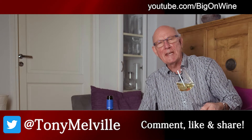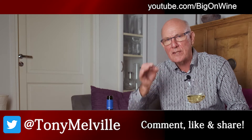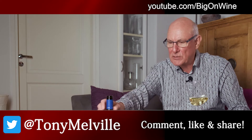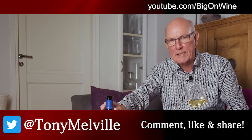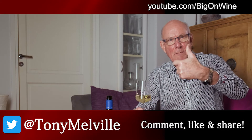Many thanks for tuning in and checking out this week's video. This was a little introduction to yet another first-class Riesling from Germany's Pfalz — Weingut Nice, the producer. Lovely stuff indeed. If you've enjoyed what you've seen and heard, please do feel free to give us a big thumbs up and give us a like.